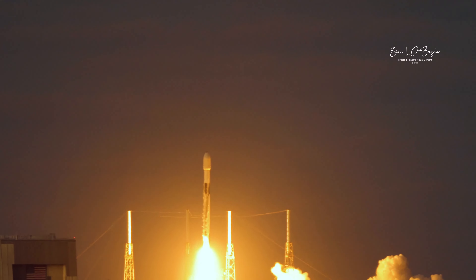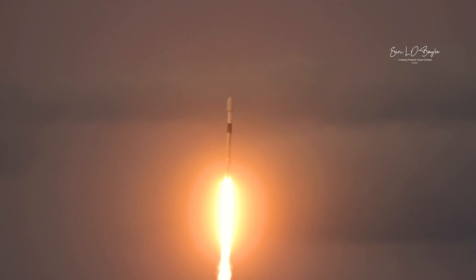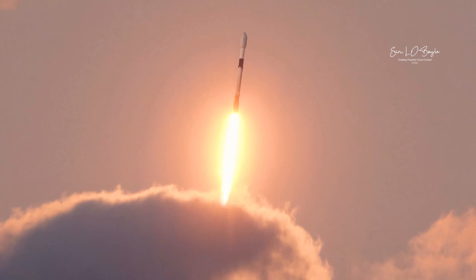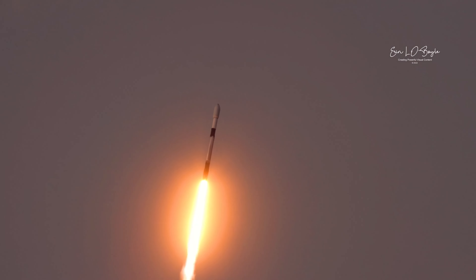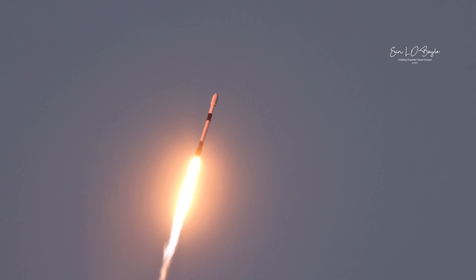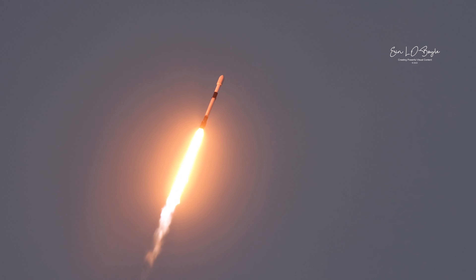We'll start Galaxy 33 and 34. Falcon 9, we're switching down right here. T-plus 40 seconds into flight, Falcon 9 successfully lifting off from Pad 40 at the Cape Canaveral Space Force Station, carrying Intelsat Galaxy 33 and 34 satellites to orbit. During ascent, we have begun tilting the engine — that's technically called gimballing.